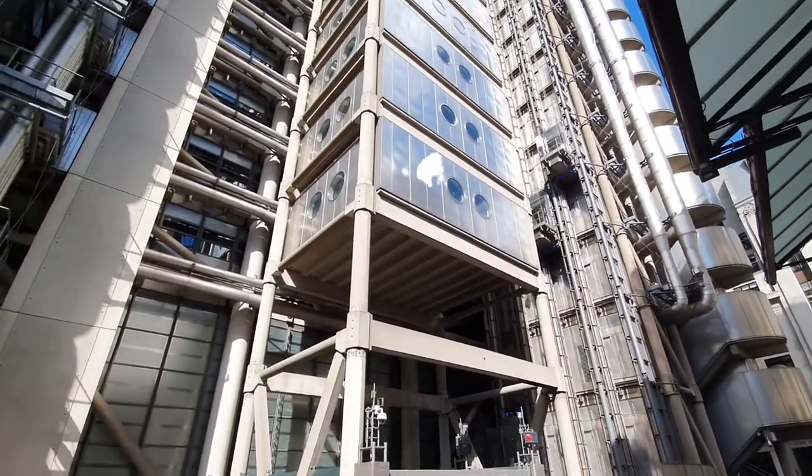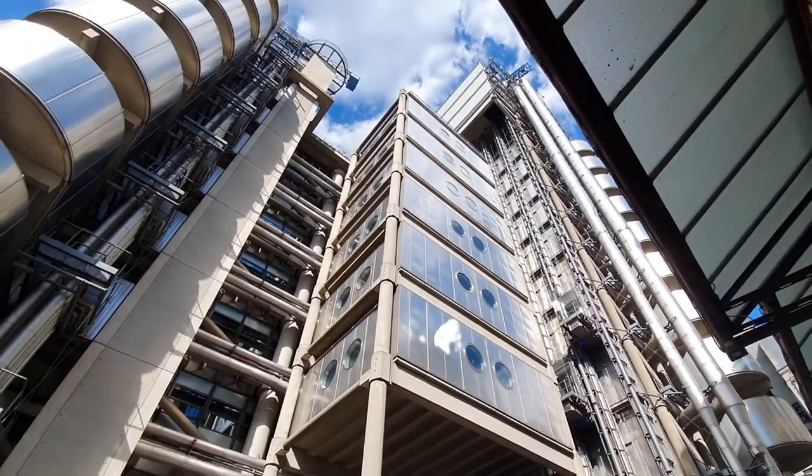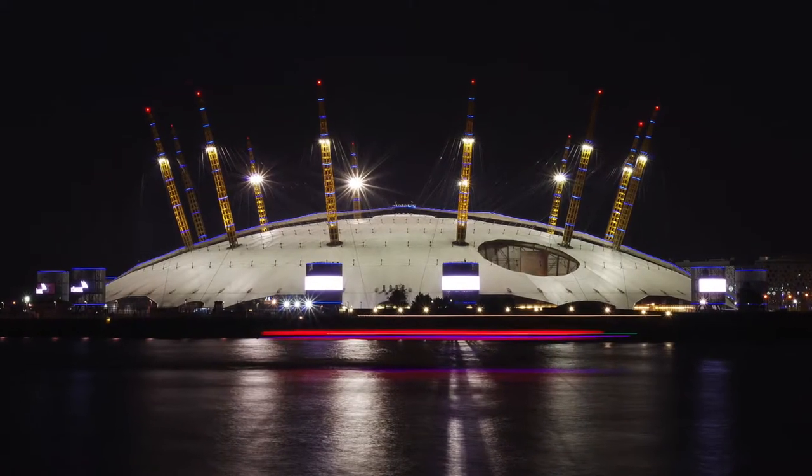This is the Lloyds building, home to Lloyds of London which is a world famous insurance market. The current building dates back to 1986. It was built by Richard Rogers and Partners, who also designed the building I am standing in front of here — the Cheese Grater — as well as the Millennium Dome, or the O2 as it is currently known. But this was his first great piece of architecture in London.